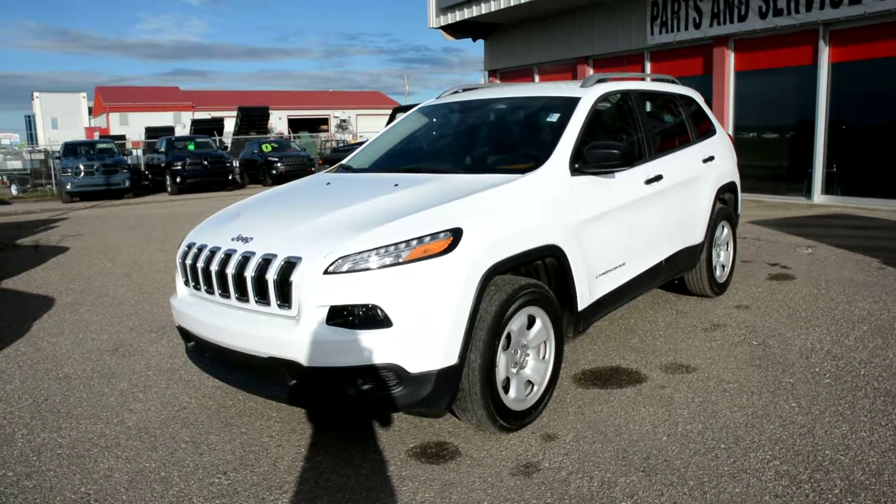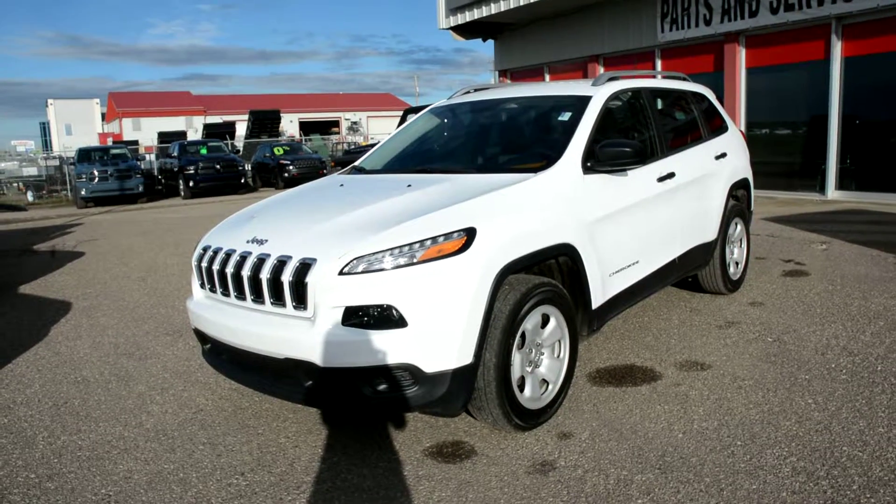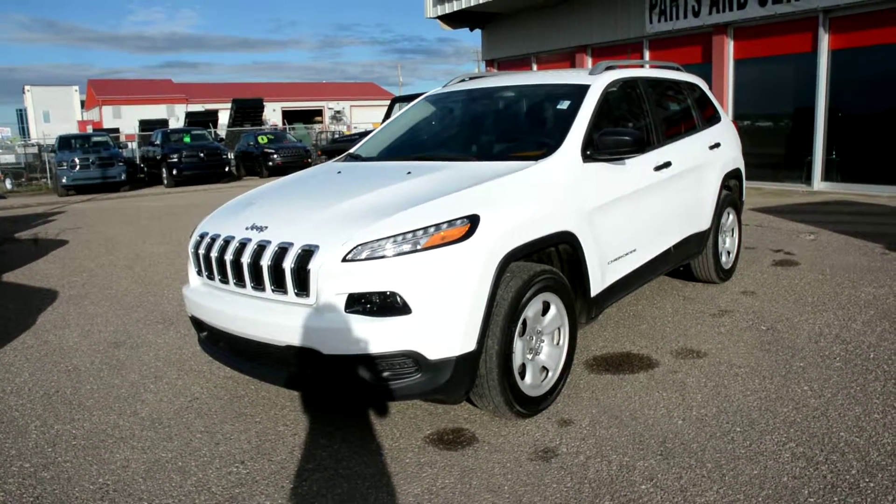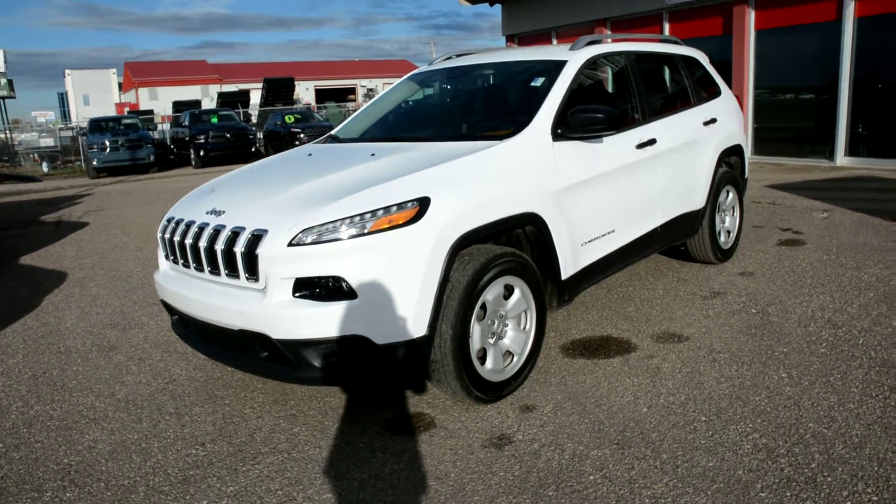Hey everybody, Brittany here over at Bonneville Dodge, just here to show you this pre-owned 2014 Jeep Cherokee Sport we have on the lot. We're just going to take a quick walk around this unit today to show you some of the great features and options that this model has to offer.